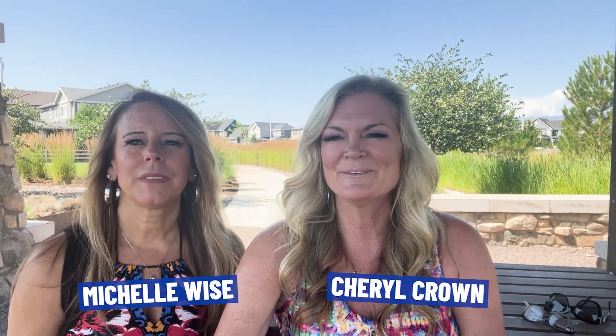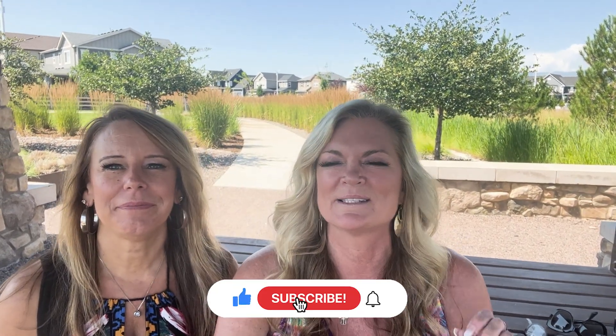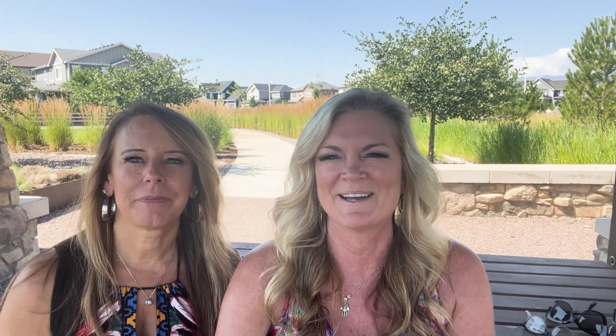I'm Michelle Wise, and I'm Cheryl Crown, and we are Living in Denver, Colorado. If you're looking to make the move to Denver, or maybe you currently live in Denver and you're looking to move within the big city, then you've come to the right place. Because we live here, we can give you the inside scoop on everything Denver. So please be sure to tap the bell below and subscribe so you'll be the first to know the next time we drop a new video.